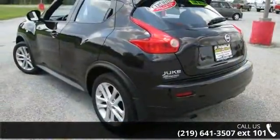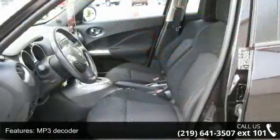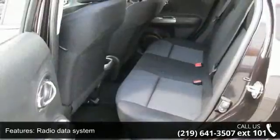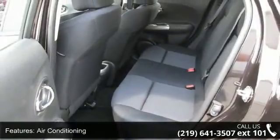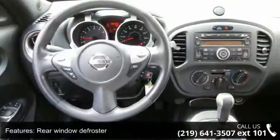Enjoy these notable features: MP3 decoder, radio data system, air conditioning, rear window defroster, power steering, power windows, remote keyless entry, steering wheel mounted audio controls, 4-wheel independent suspension, and speed sensing steering.